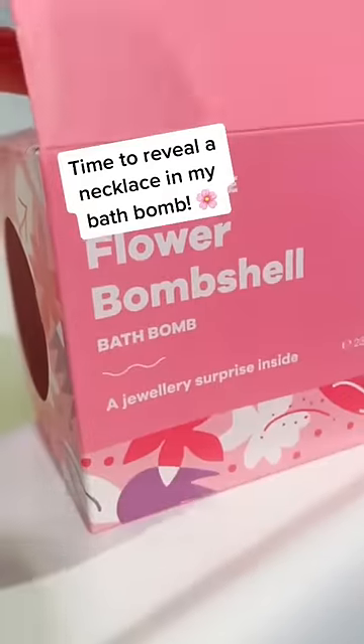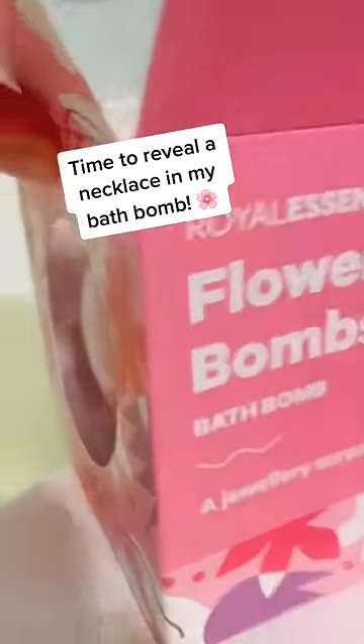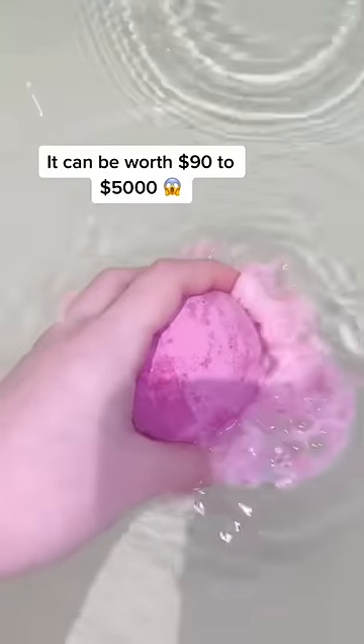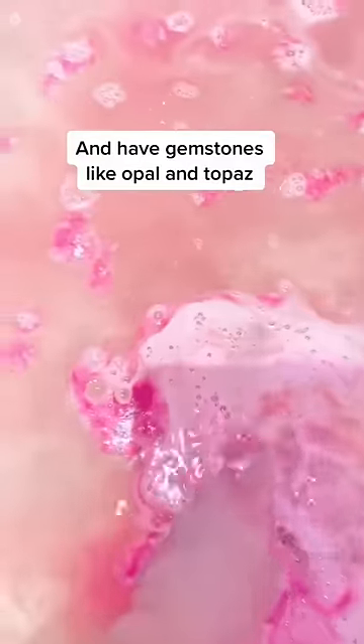It is a new week which means it's time to try out a new Royal Essence product. This week I tried out the Flower Bombshell Bath Bomb, which was so incredible. It was such a gorgeous pink shade that as soon as I put it in the bathtub it became this hot pink. I absolutely loved it.